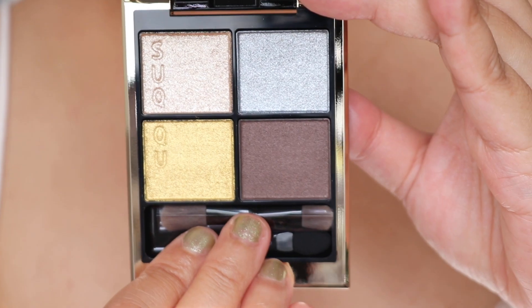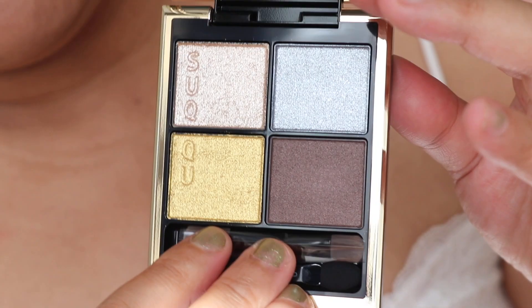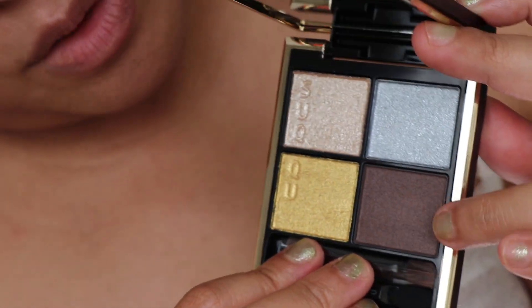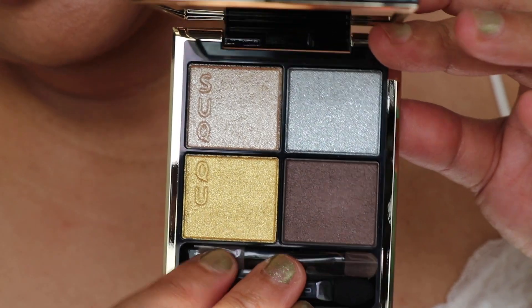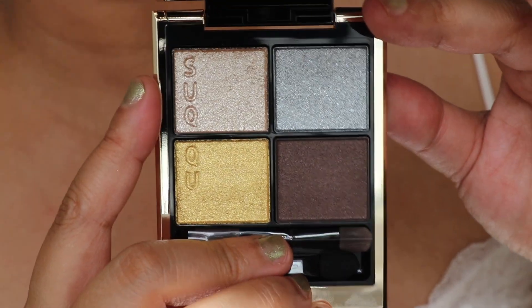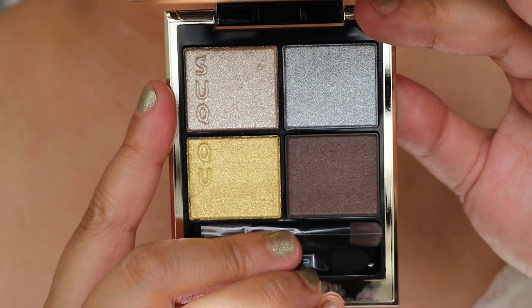I didn't actually buy the Prada palette yet so I can't even compare, but it does remind me of it a little bit in terms of the colour story. This is a gorgeous palette. You can see here you have all these beautiful shades — there's a brown shade, a grey shade, a yellowy shade, and then a sort of highlighter shade on the inner corner. It's such a gorgeous colour story.